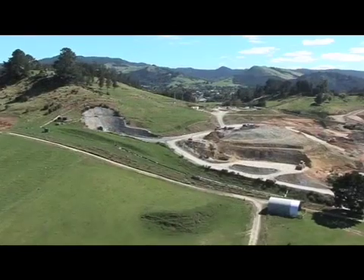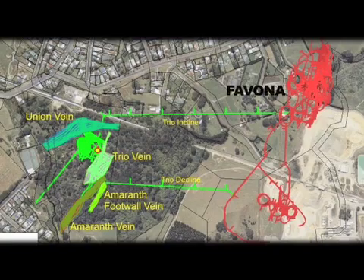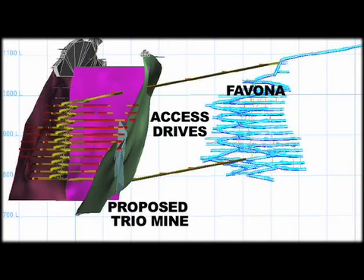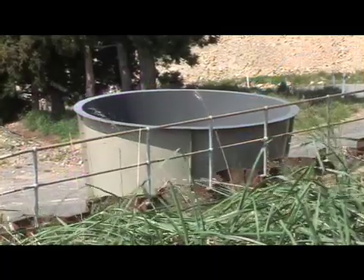Greater definition of the ore body can now only be achieved by drilling from underground. To do this, two access drives will be constructed from the Favona mine towards the Trio ore body — one 590 metres long and the other 790 metres. A vent shaft and ore body access drives will also be constructed.